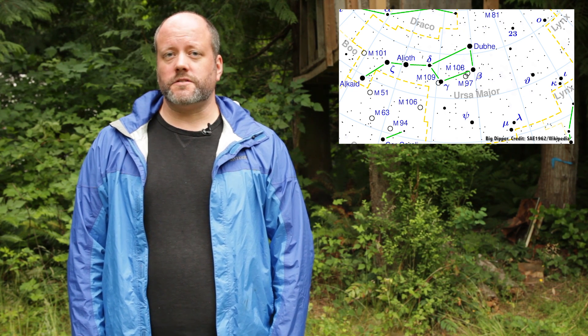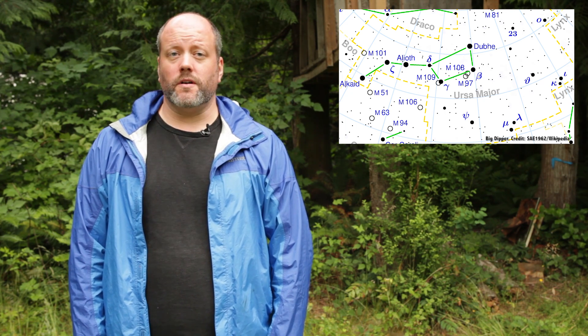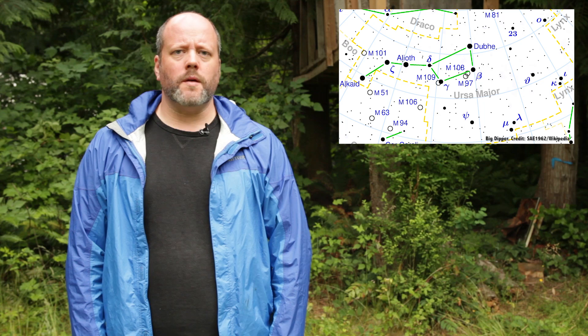Ask anyone to name a constellation, and they'll probably say the Big Dipper. Anyone living in the Northern Hemisphere who can draw a spoon generally can recognize it in the sky. But I'm about to shake the foundations of your reality with a level of pedantry that at bare minimum should earn me a solid shaking, and possibly even a face punch or two. The Big Dipper is not, and never will be, a constellation. It's an asterism.